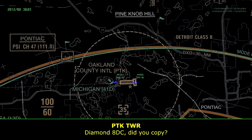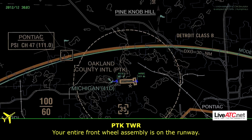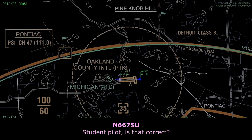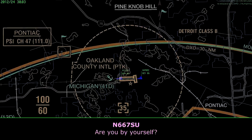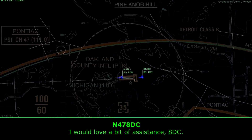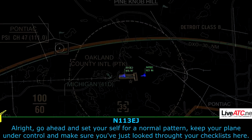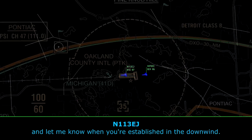Diamond, 8 Delta Charlie, did you copy? Copy, 8 Delta Charlie. You can tell your front wheel assembly is on the runway. Roger that. Should I remain in the pattern? Diamond, 8 Delta Charlie, you tell me what you need. I am solo. Hey, I'm a flight instructor at 3 Echo Juliet, if you need any help. I would love a bit of assistance, 8 Delta Charlie. All right, 8 Delta Charlie, go ahead and get yourself set up for a normal pattern. Keep yourself nice and controlled, and make sure you just run through your checklist here, and let me know when you're established on the downwind.